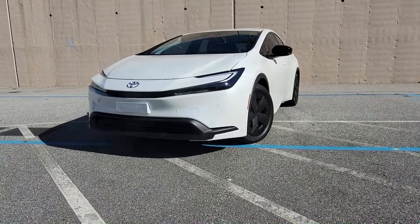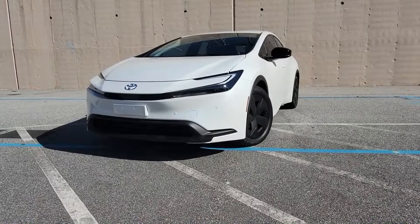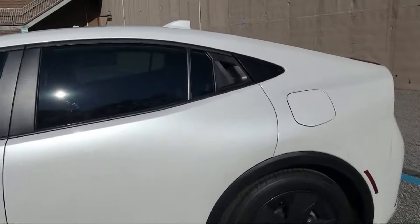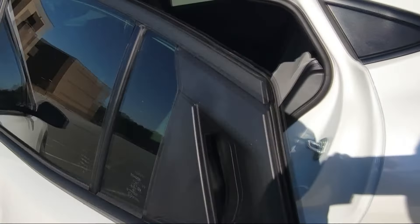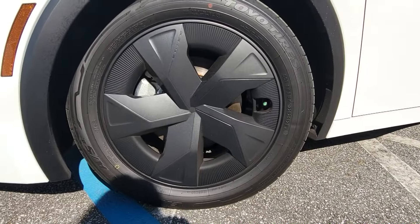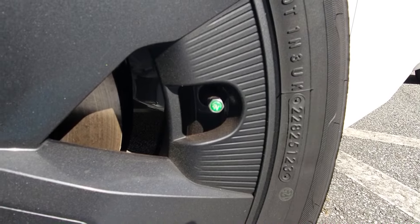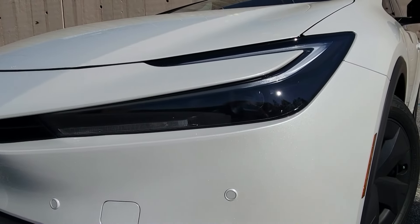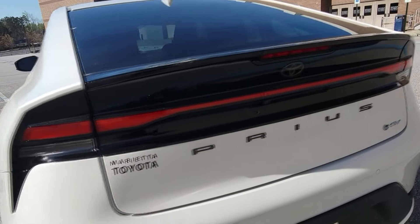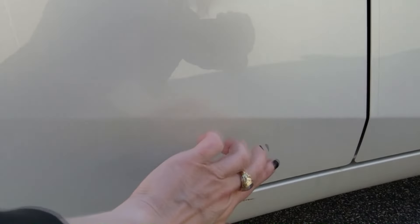This vehicle features contoured aerodynamic body lines — at first glance this car might be mistaken for a coupe. Toyota has cleverly hidden the rear door handle for a smooth sleek look. What may look like hubcaps are actually aerodynamic covers on top of alloy wheels, and the tires come nitrogen-filled from the factory. Compared to previous models, this vehicle features more aggressive headlight and tail light design, and also features LED lights front and rear.